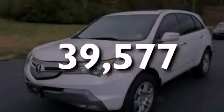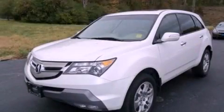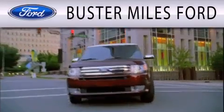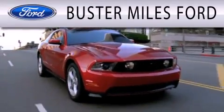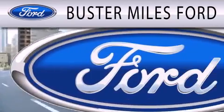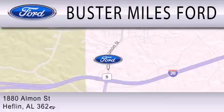Stop by today and test drive this automobile for yourself. Buster Miles Ford is dedicated to doing everything possible to ensure that the experience you have selecting your next vehicle is as pleasant as possible. We're located at 1880 Almond Street in Heflin.